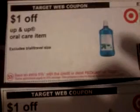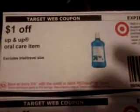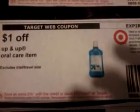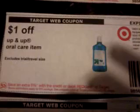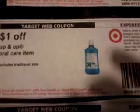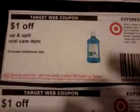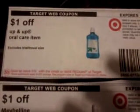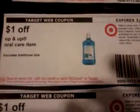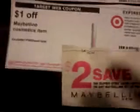This one here you can use in two different ways. It's a dollar off of an Up&Up oral care item. You can either purchase the Up&Up floss, which retails between 89 cents to 99 cents, and use this dollar-off coupon making it completely free. Or you could purchase the Up&Up single-count toothbrush, which retails for $1.29 to $1.61 depending on your store, and use this coupon and pay just the difference — 29 cents or 61 cents.